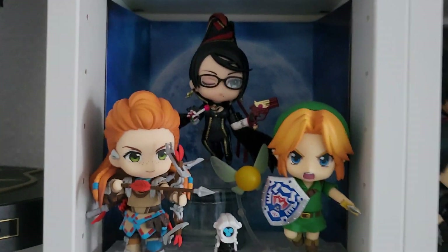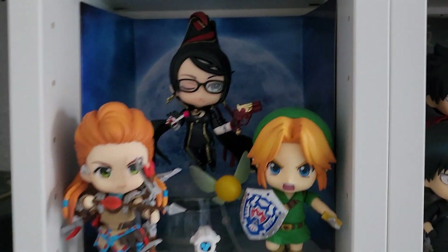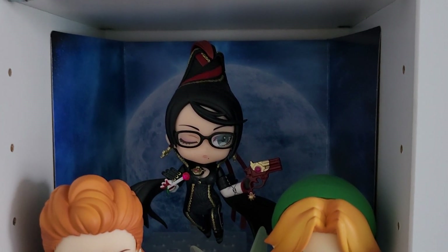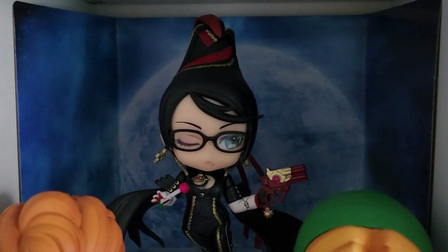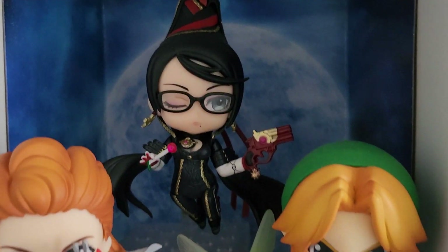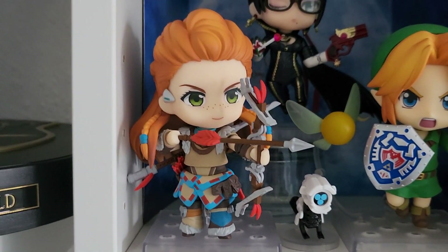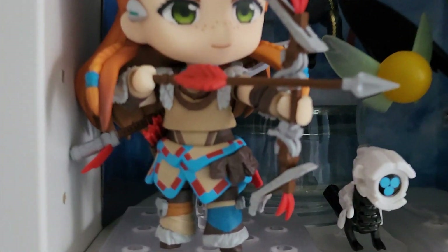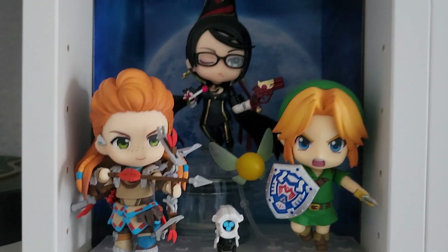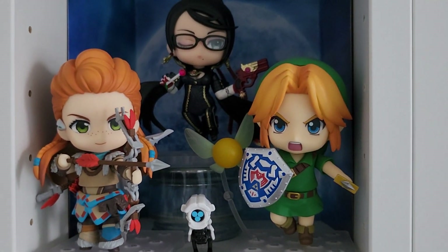Down here we have my little gaming nendoroid section. In the back we have my Bayonetta nendoroid which I think is the most beautiful nendoroid I have, although her quality is kind of poor in some details. Then we have my Aloy nendoroid - I was at first a bit disappointed in the painting because she has no shading at all, but seeing her posed like that she is adorable and I'm very glad that I bought her.